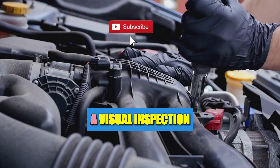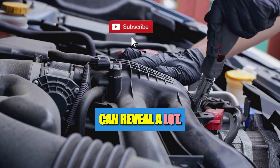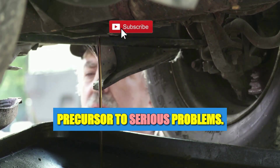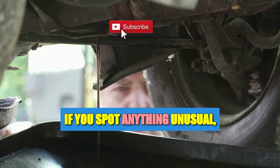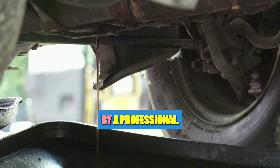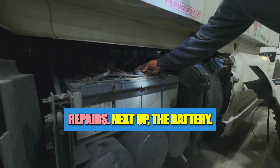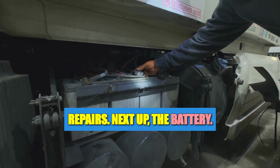Now onto the heart of your car — the engine. This magnificent piece of machinery requires your attention. A visual inspection can reveal a lot: look around for any leaks or damage. An oil or coolant leak can be a precursor to serious problems. If you spot anything unusual, it's best to get it checked by a professional. A little vigilance can go a long way in preventing costly repairs.